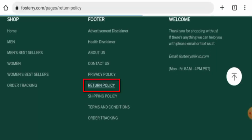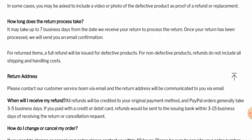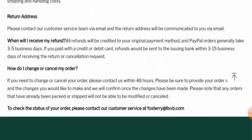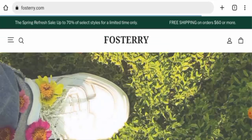Next, we check their return and refund policy. This website's return policy lasts for 30 days. Once approved, your refund will be sent to your original payment method. PayPal refunds take three to five business days, and credit or debit card refunds take about three to fifteen business days.